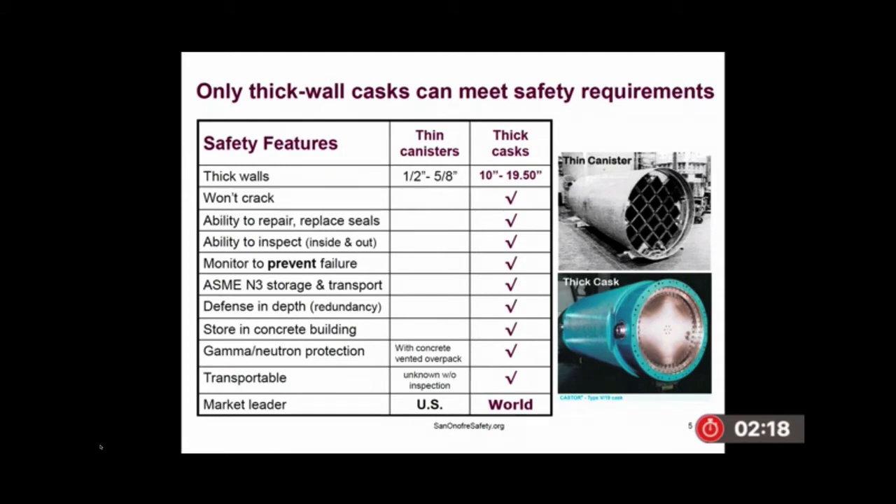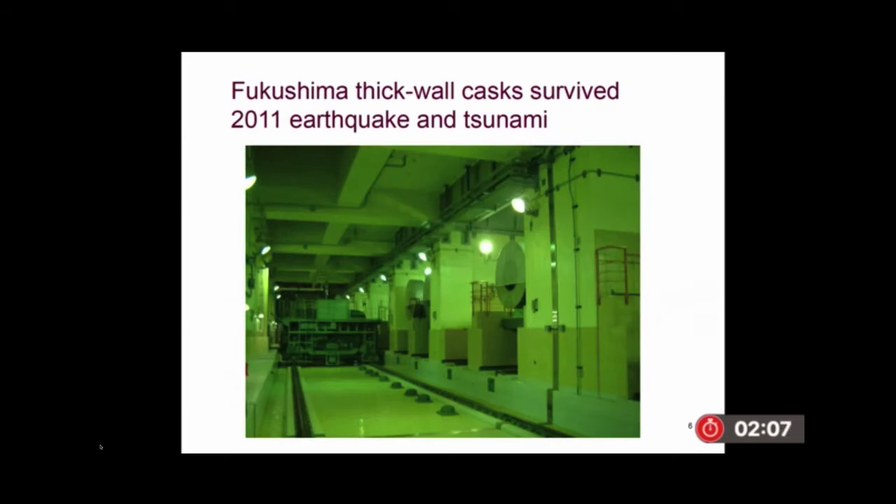You can look at this chart and see the difference between the thin canisters used in the United States and what the rest of the world is using. At Fukushima, they use thick-wall casks that survived the earthquake and the tsunami. Thin canisters can have partial, undetected cracks, and there's no seismic or earthquake rating for those.